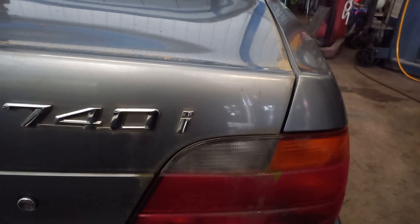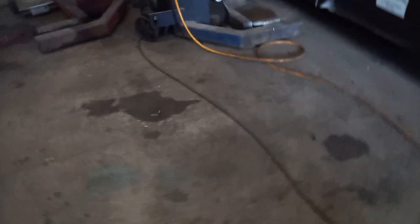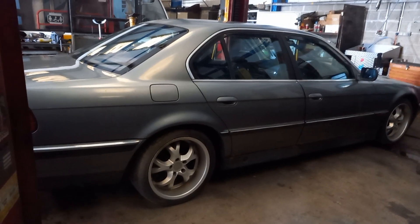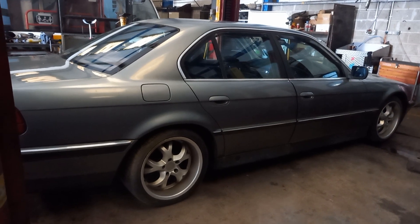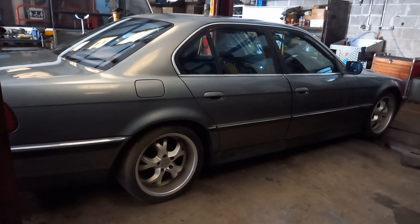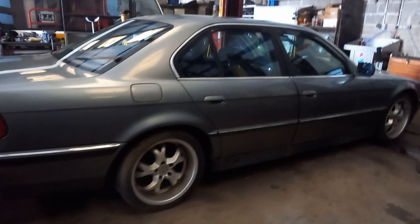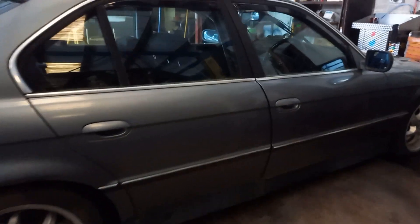We'll move on to the next one, which is an E38 BMW 740i V8. It's apparently coming in for some recommissioning work, and I'd describe that as a tank, because it is absolutely massive. When you left the forecourt in that in 1995, you'd have felt something really special, surely.